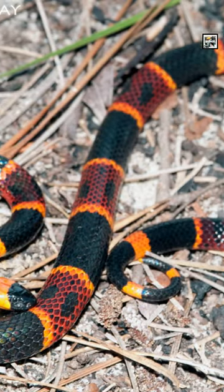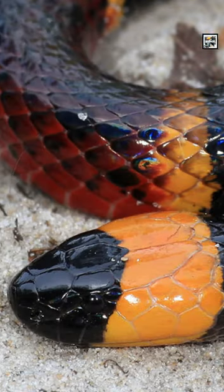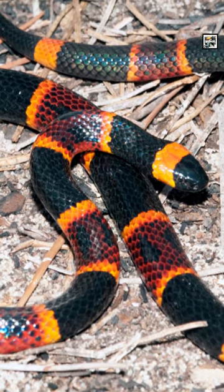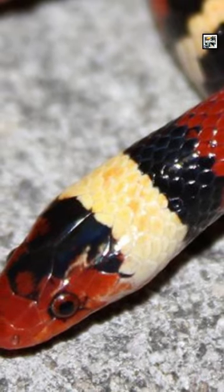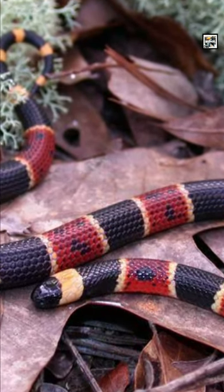Harlequin Coral Snakes, or Eastern Coral Snakes, are a type of coral snake in the Elapid snake family. Elapid snakes are highly venomous snakes with non-retractable fangs. They can be identified by long alternating bands of black and red, with short yellow stripes in between the other two.